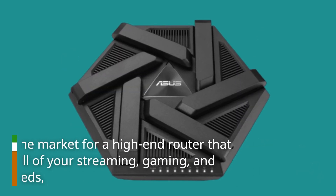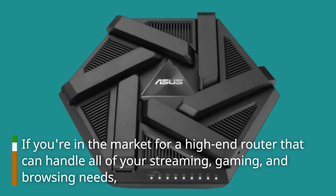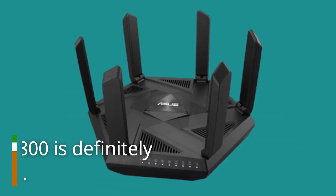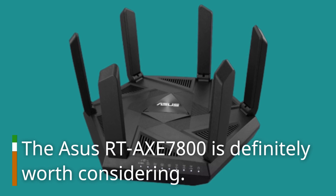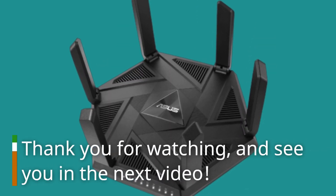If you're in the market for a high-end router that can handle all of your streaming, gaming, and browsing needs, the ASUS RTX 7800 is definitely worth considering. Thank you for watching, and see you in the next video.